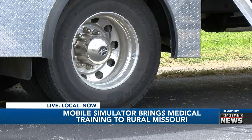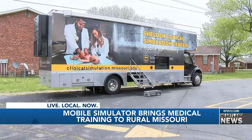On Thursday, I found them parked outside Missouri Delta Medical Center. Not everybody gets to have the opportunity to utilize all of these tools and resources on a regular basis.